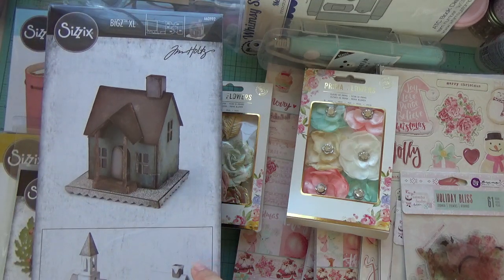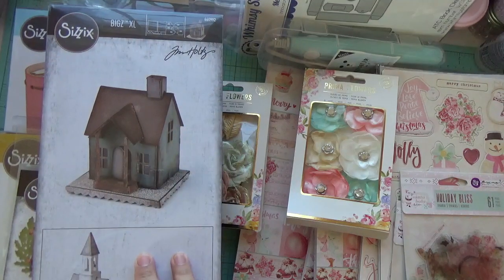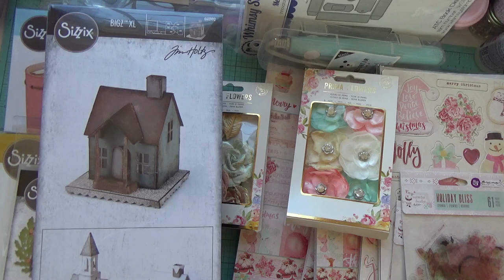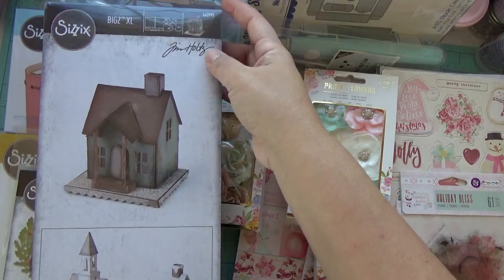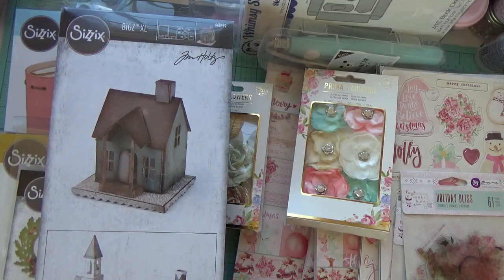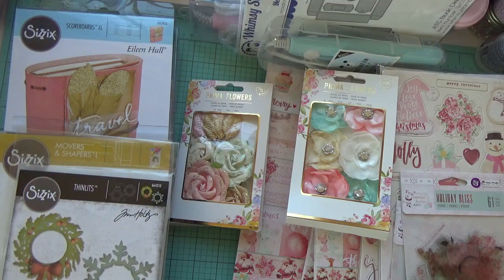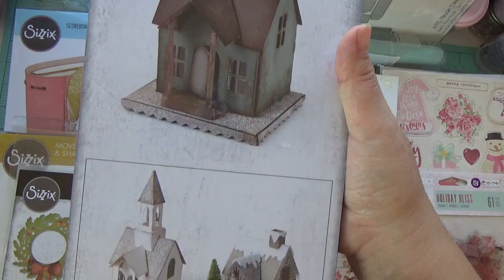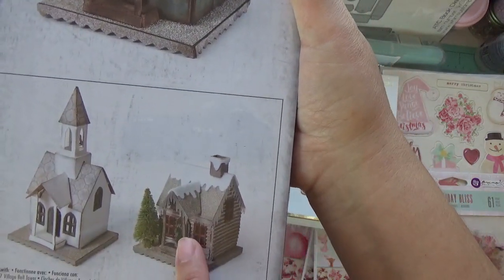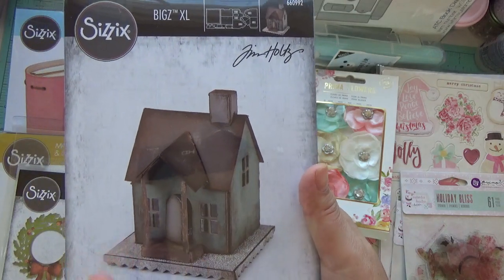This one is from eBay as well — it makes this little house die, and there's another die that goes on top that you can use to do a haunted house. It's from Tim Holtz — I think it's called the Manor something. This is the base for that haunted house. The retired Tim Holtz dies are pretty expensive, but you can come across a really good deal. They're called Village Dwelling, and they have a lot of different dies you can play around with — like just the decorations sold separately — but this is the main base for the houses. I was really lucky to find this at a good price.